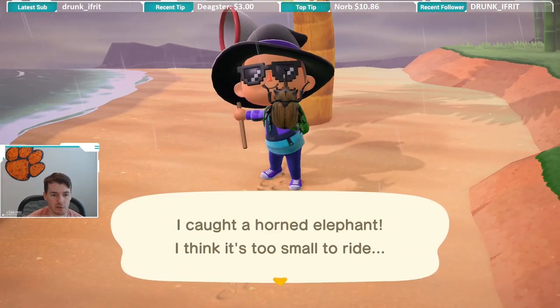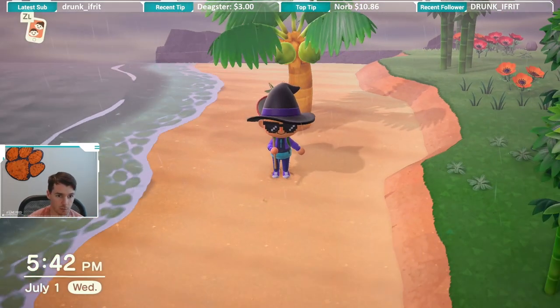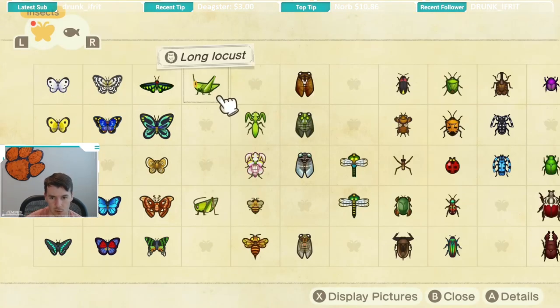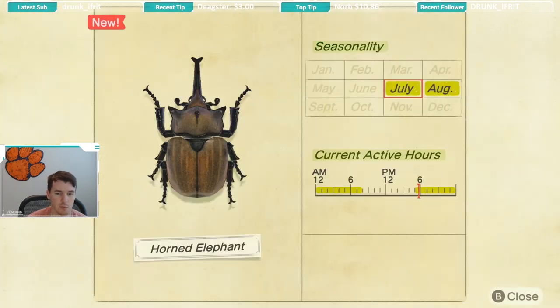We just caught a Horned Elephant. I guess it's appropriate it's named an elephant because it's a quite large beetle. Let's check when the Horned Elephant is available. Horned Elephant — like most of the stags and beetles — has become available in July. It has a very short seasonality of July and August.